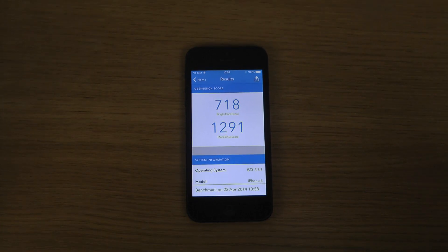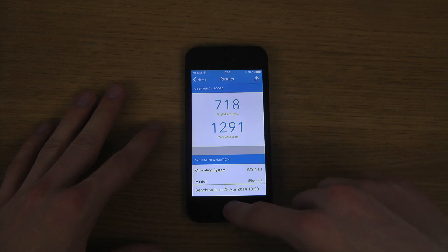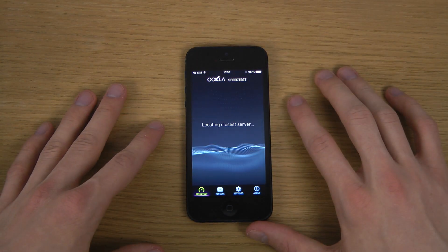You can see this runs a little bit longer here. The score is 718 and 1291 — sounds a little bit higher. If we go into the speed test here, you can also see I have a ton of apps.